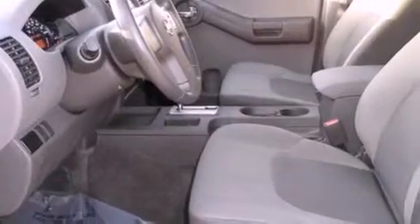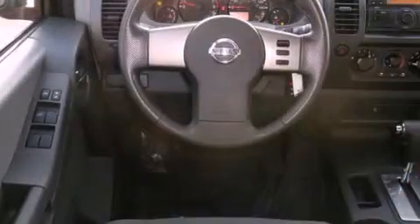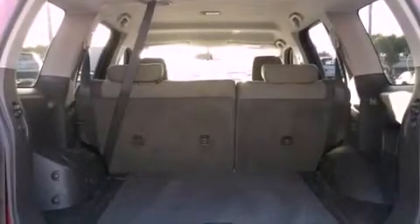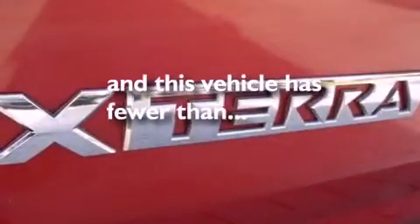Features include air conditioning, full-power accessories, a rear window defroster, variable valve timing, an engine immobilizer theft deterrent system, privacy glass, 12-volt power outlets, rear impact crumple zones, and keyless entry. This vehicle has fewer than 24,000 miles on the odometer.